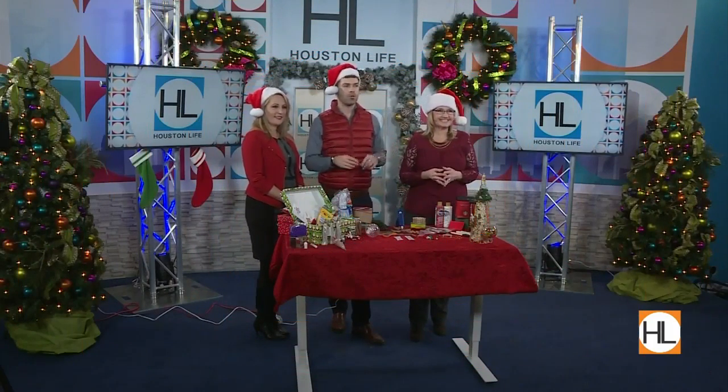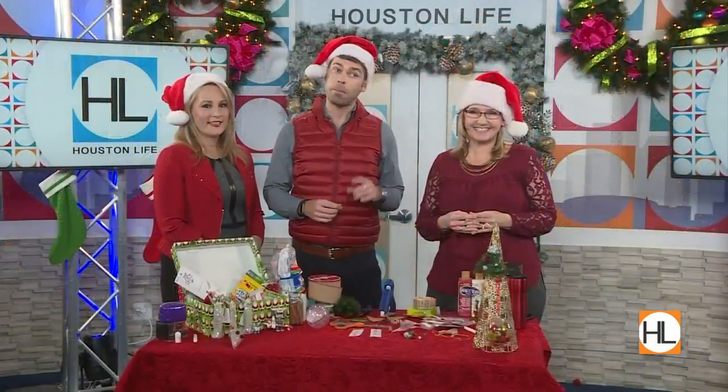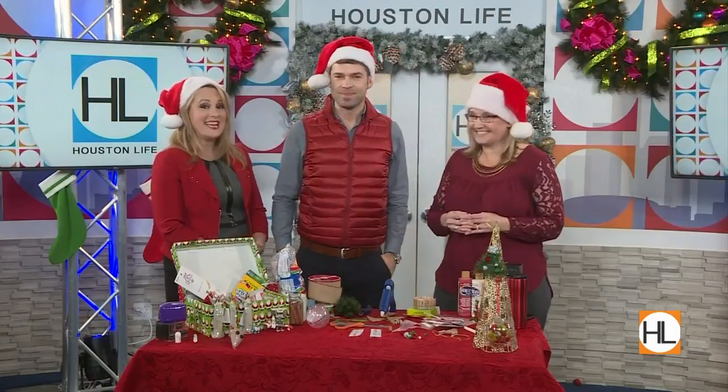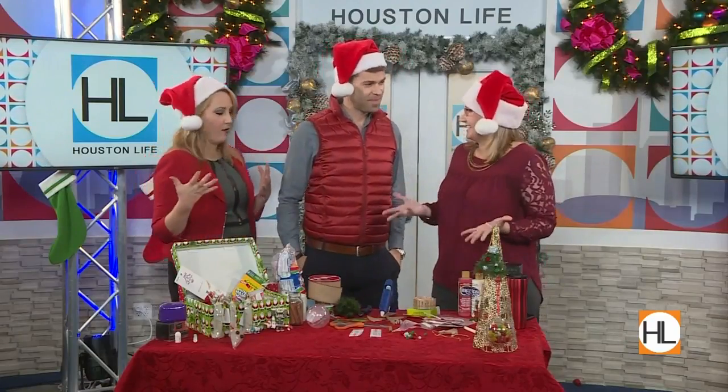Christmas is just days away, so if you haven't already taken care of your gifts, it might be time to DIY. Here with more is crafting expert Adina Anderson. Okay Adina, we've got last minute — what are some fun things that we can do going into Christmas?